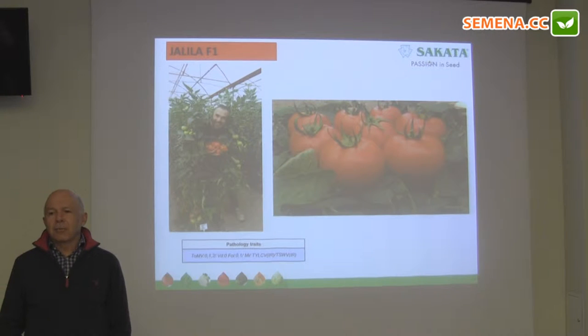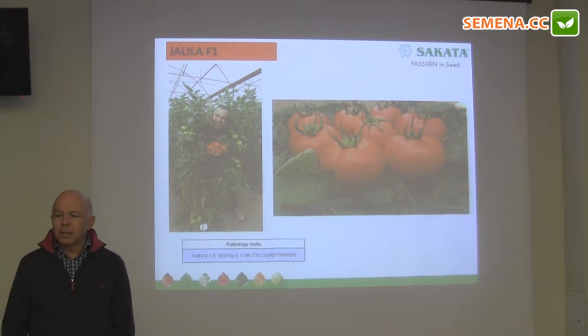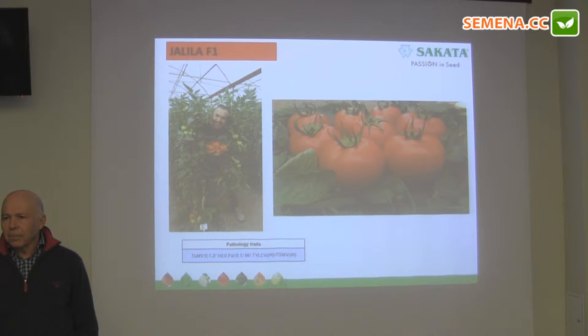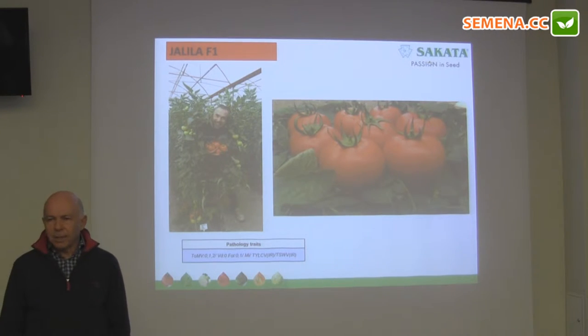Jalila is a different type of fruit. It is very firm, much bigger, bright color, wear resistant, nematode resistant, suitable for long distance shipping, but it is a very vigorous plant that you have to manage carefully.